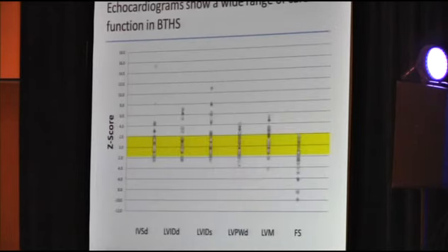This is information from our echocardiograms. Thirty-six individuals received echocardiograms in our study; we did not perform echocardiograms on anyone who had had a heart transplant. You can see the Z-scores on the Y-axis and the different cardiac parameters on the X-axis. The yellow bars represent the normal range, and as you can see, there's a wide spread from normal to abnormal function and cardiac size across the Barth syndrome cohort.